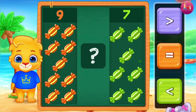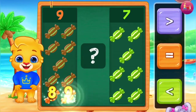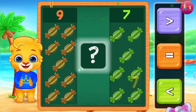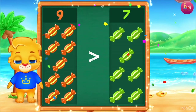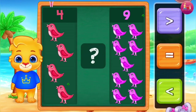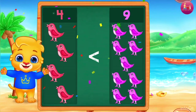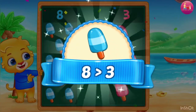Chocolate! One, Two, Three, Four, Five, Six, Seven, Eight, Nine. Seven, Four, Five, Six, Seven. Ice cream — Eight is greater than Three!